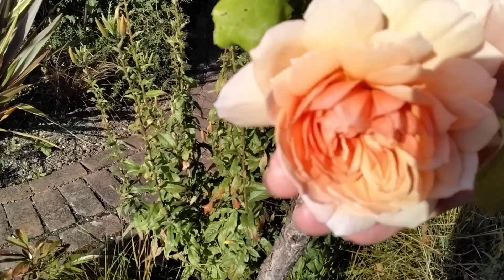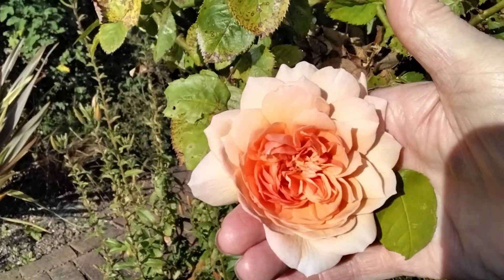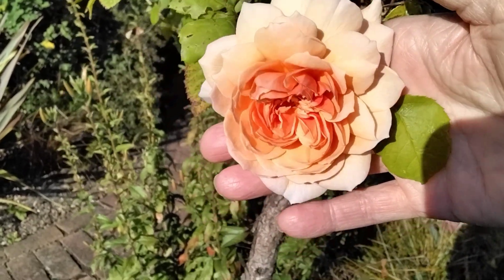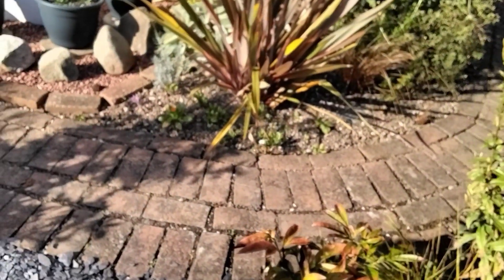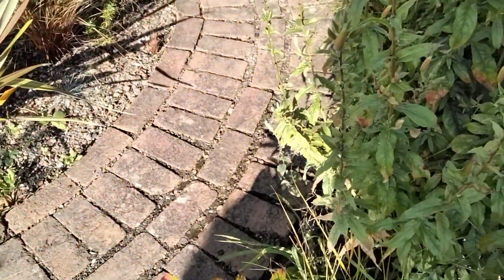Look at that! This one I've remembered is called Grace. We've just got the one flower. Beautiful, that is. I'll hold on to it so I don't break my neck as I step round the corner here.